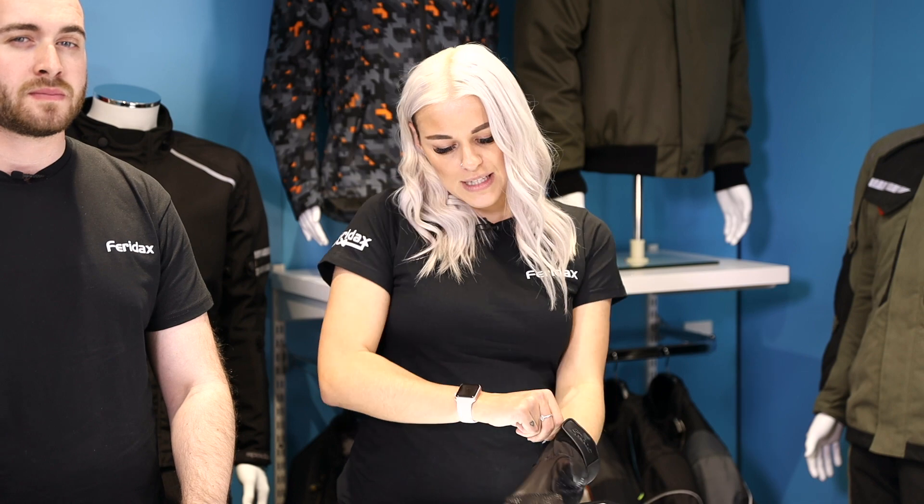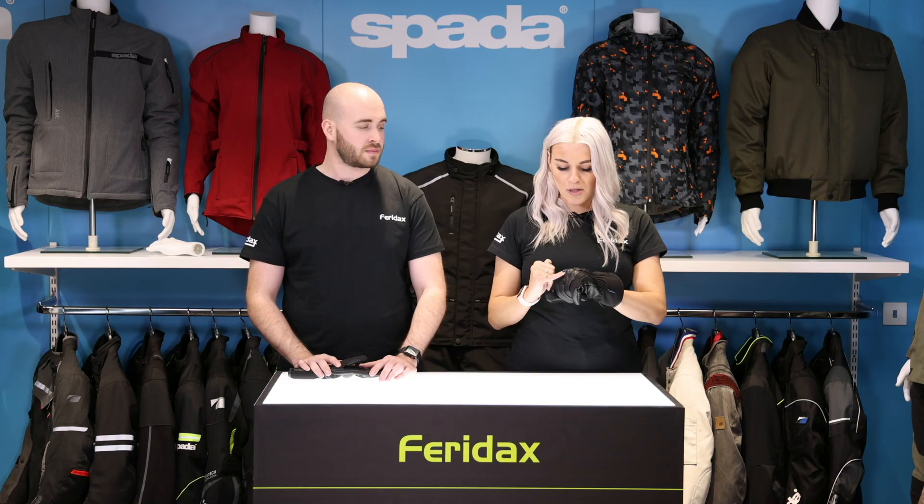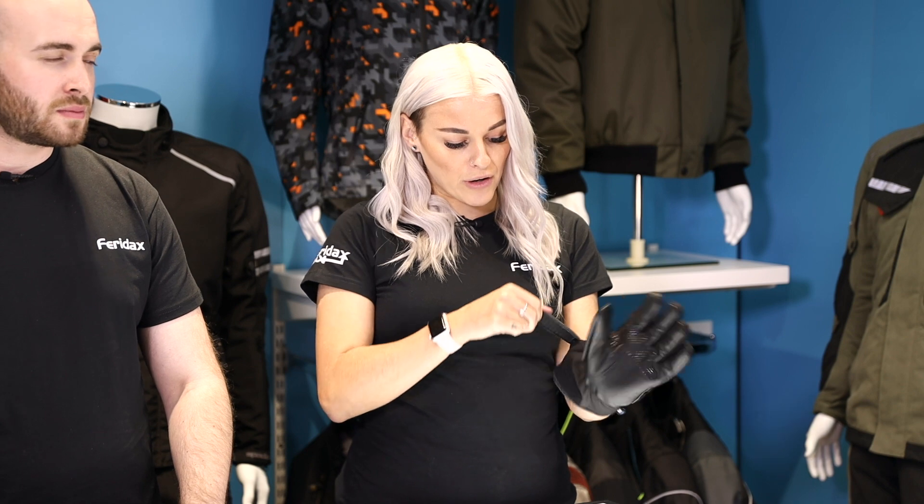There we go, pop the glove on just there. So you've got a hidden TPU impact protection for your knuckles just there. You've got a velcro closure and also a visor wipe.